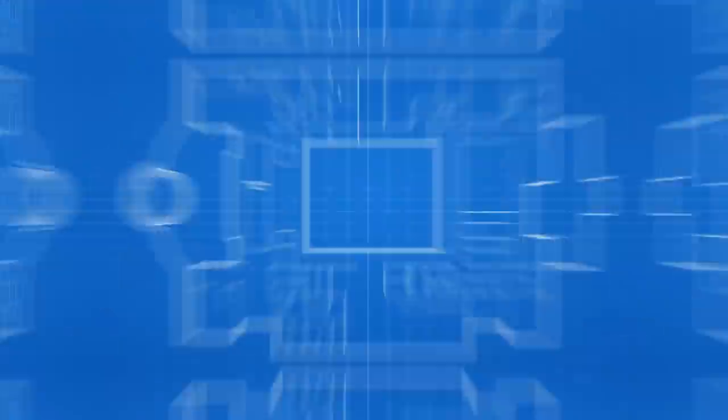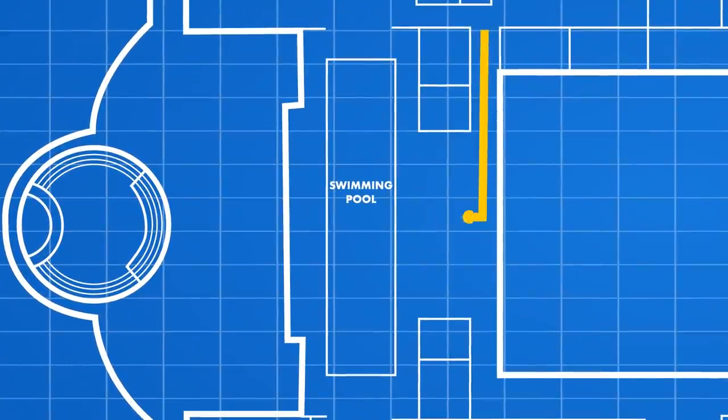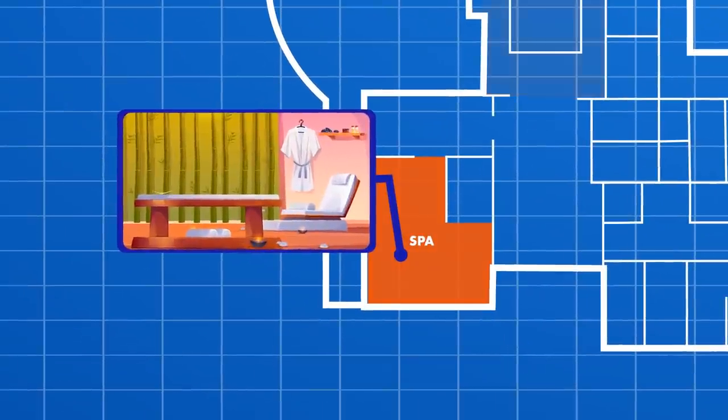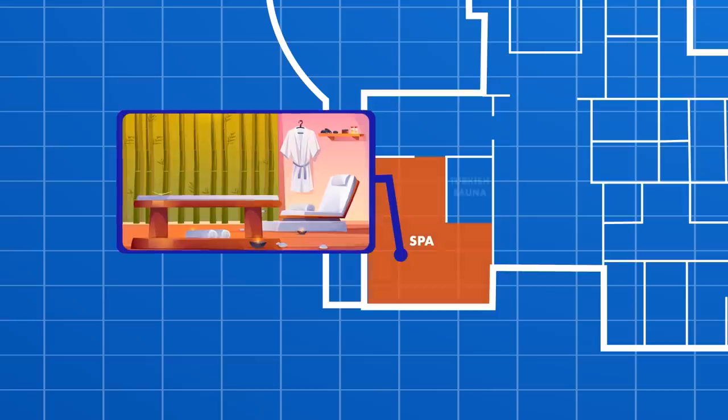Let's take the elevator down to the basement. As we head to the west side of the basement, we'll enter a room that houses Putin's $10 million swimming pool. There's a spa area directly connected to this room that houses massage tables and a sauna.